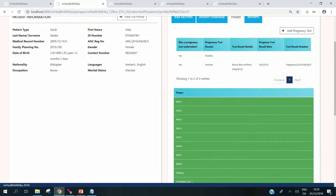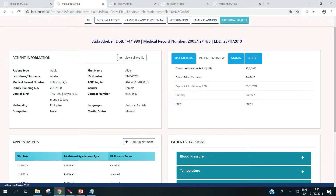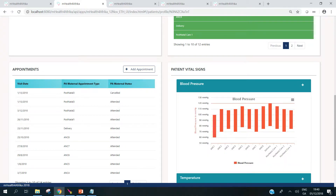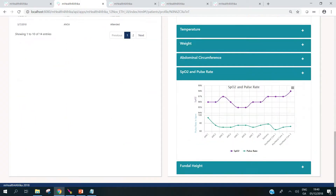We can edit the profile by viewing the full profile. We have access to the risk factors, a patient overview which is specific to the program, the stages related to that program and reports. We can view and add appointments. In this case, this lady has attended the full cycle of maternal health. We have access to dynamic rendering of vital signs — here you can see the blood pressure reading for each of the stages that the lady has attended, as well as readings from the oxymeter.